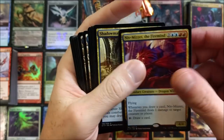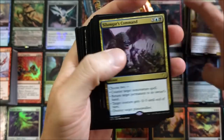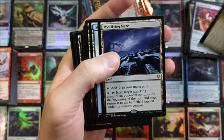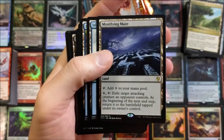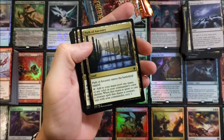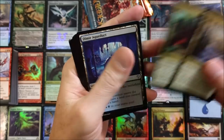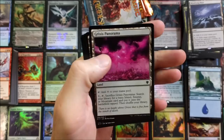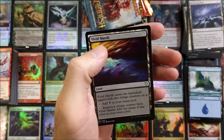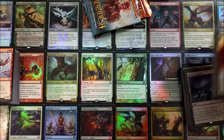Niv-Mizzet, the Firemind — printed a billion times. Good old Shadowmage Infiltrator. Soulmage's Command. Good old Nevinyrral's Disk. Exotic Orchard, Mystifying Maze — I thought that was printed in something else too. Then you get a bunch of lands and swamps. Dimir Aqueduct, Evolving Wilds, Grixis Panorama. Temple of the False God, Vivid Creek, Vivid Marsh — really neat.